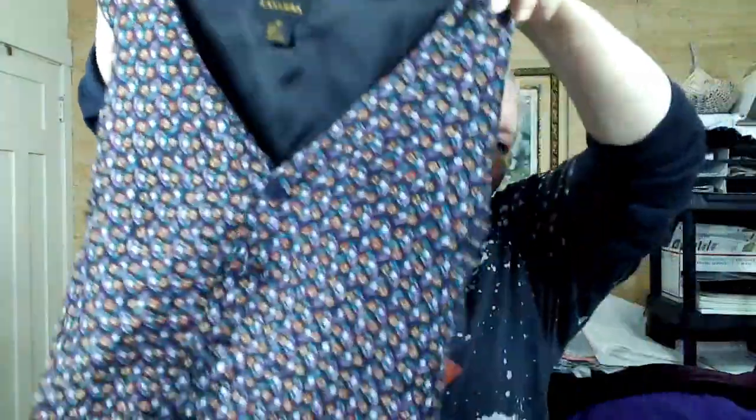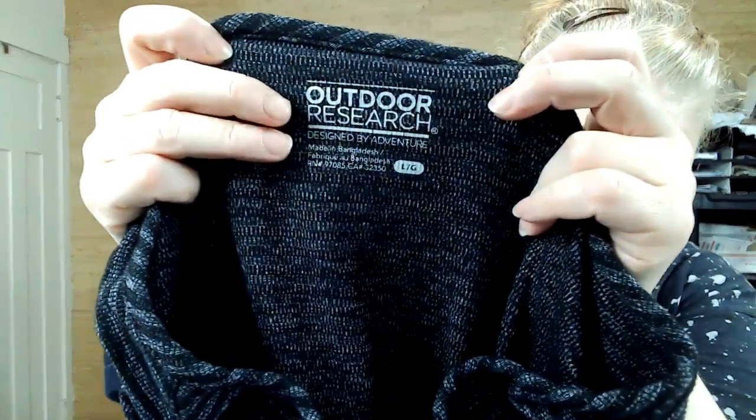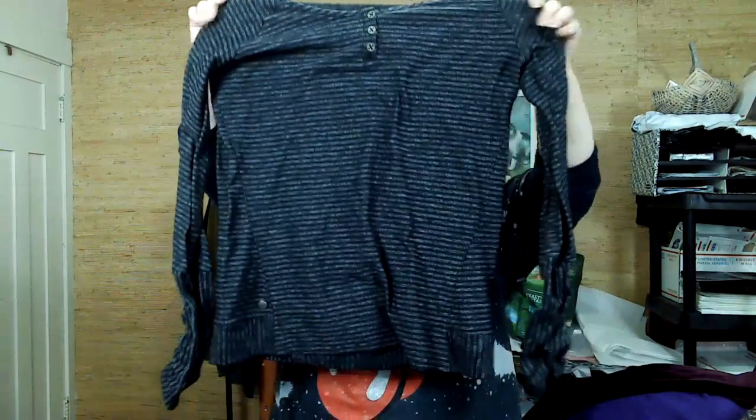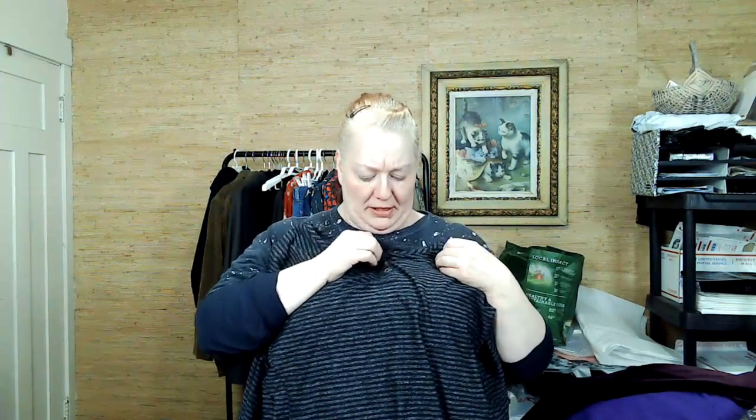This is Casanova, 100% silk from the eighties. I just liked the print and the back is just regular black. This is Outdoor Research — pretty pricey brand, so I decided to get it. It has ruched sleeves, I think it's women's because of how it buttons.